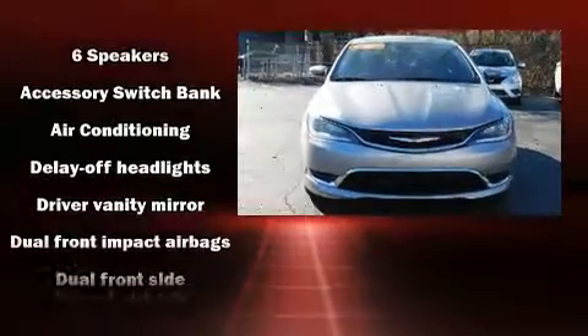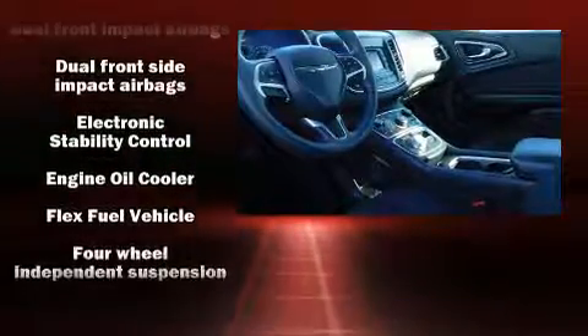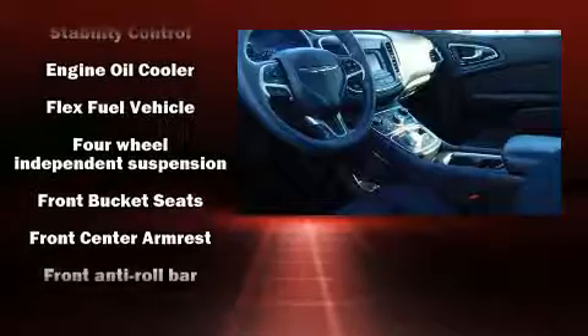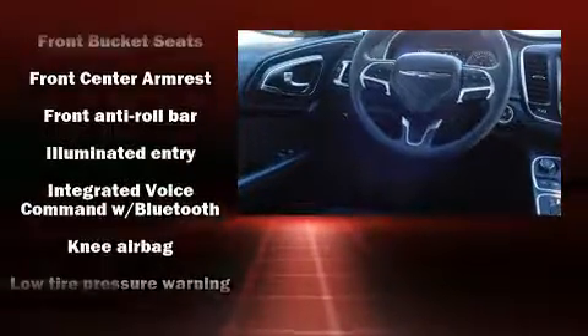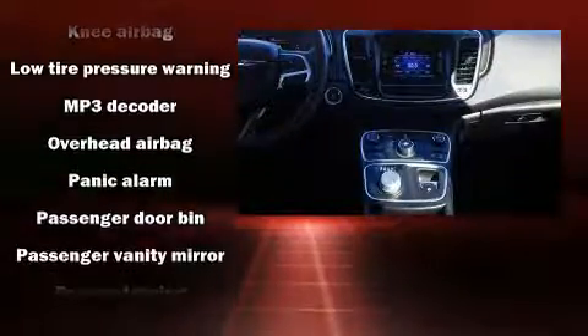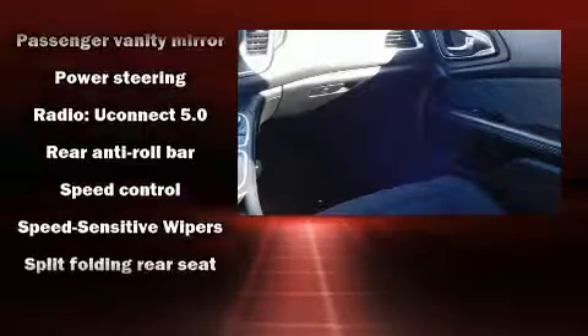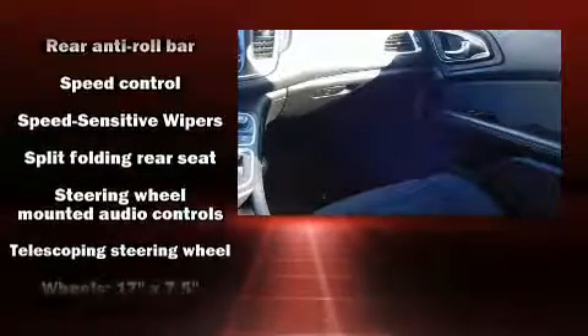Chrysler also prioritized safety and security by including head curtain airbags, front side impact airbags, traction control, brake assist, anti-whiplash front head restraint, ignition disabling, and four-wheel disc brakes with ABS. This car was designed with safety in mind, allowing you to drive with even greater assurance.